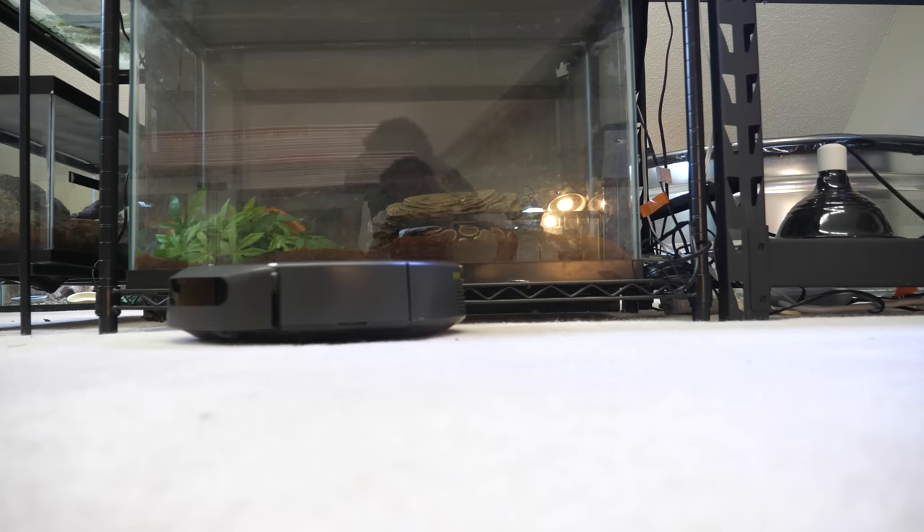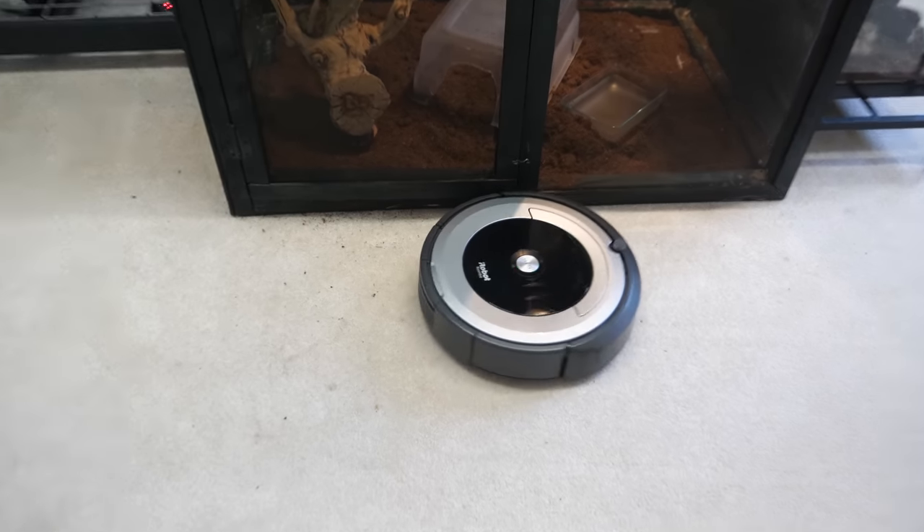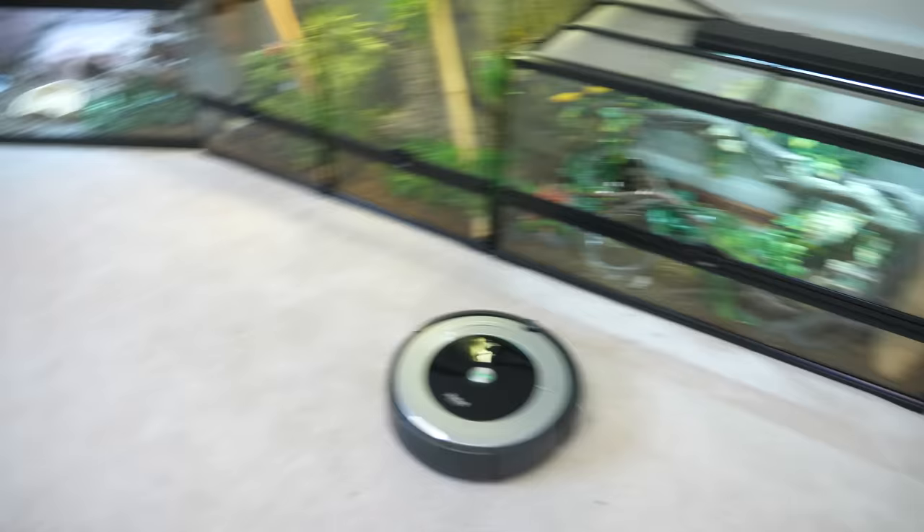Either way, this Roomba is a slightly more pricey investment at around $300–$500 depending on which model you get. But I have to vacuum daily in the reptile room, so this makes a big difference because he does it. It does it daily. Is it creepy to call it a he? He does it — daily. You can set a schedule up from your phone.